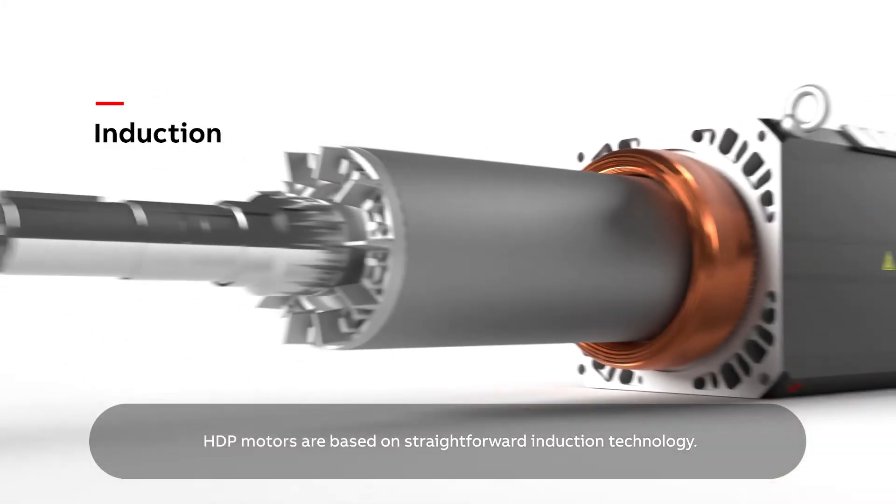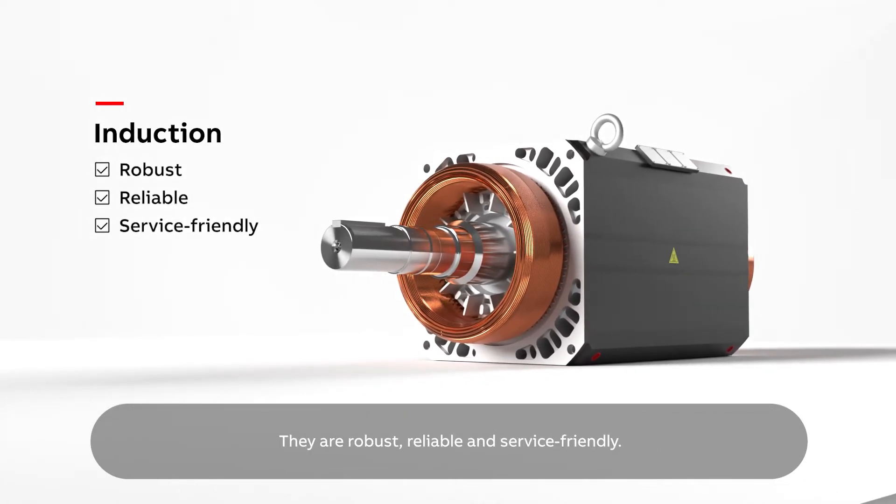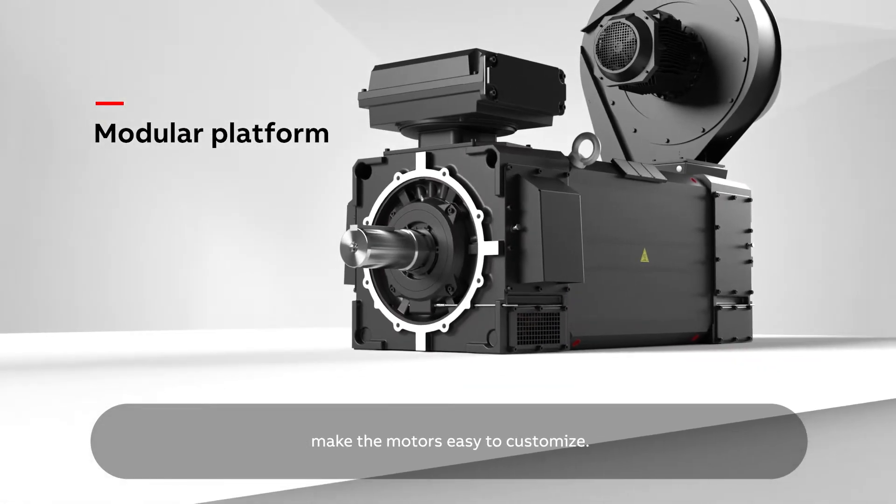HDP motors are based on straightforward induction technology. They are robust, reliable and service friendly. The modular platform and standardised components make the motors easy to customise.